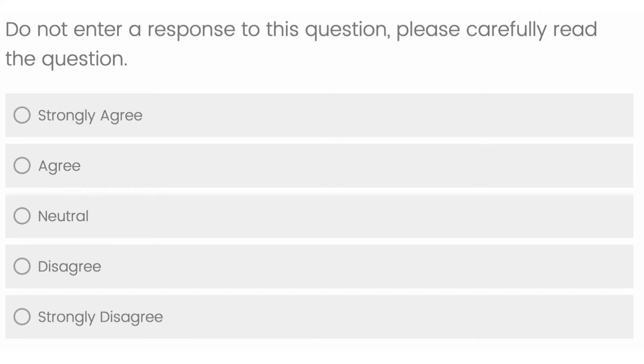Another tip I have for you is to keep an eye out for attention checks when you're completing these studies. Attention checks are usually questions that pop up throughout a survey that will tell you something like, do not enter a response for this question, just to show that you are paying attention. If you fail to miss these tasks, your submission will be rejected, so it is very important that you don't miss these to maximize your earnings.